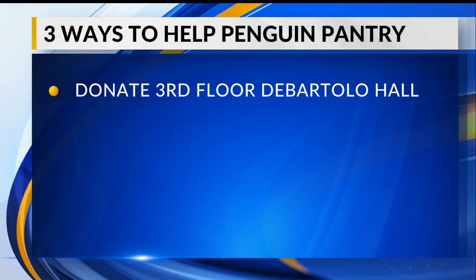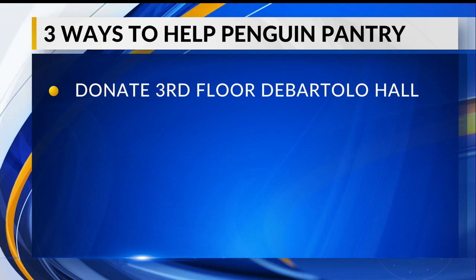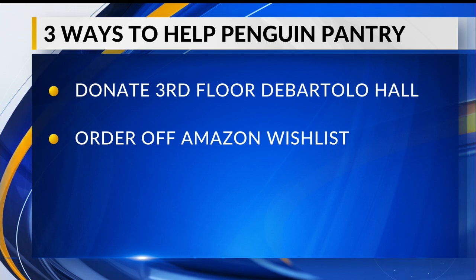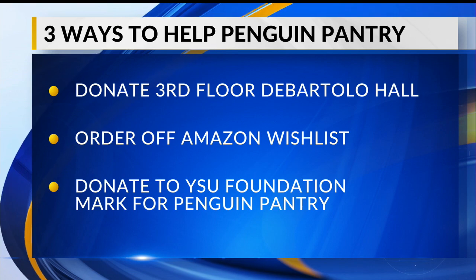There are three simple ways you can help the Penguin Pantry: drop off donations on the third floor of Bartolo Hall, order off the Penguin Pantry Amazon Wishlist, or donate to the YSU Foundation and mark that it's for the Penguin Pantry.